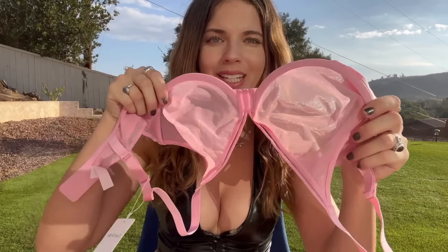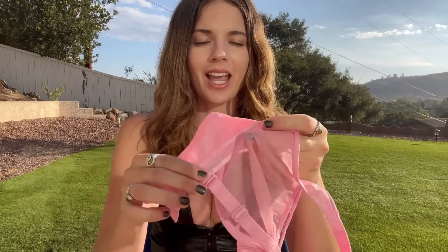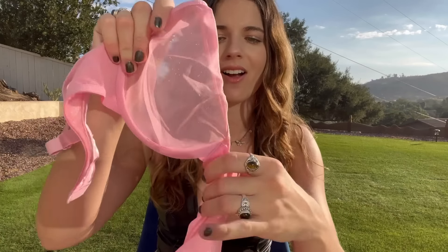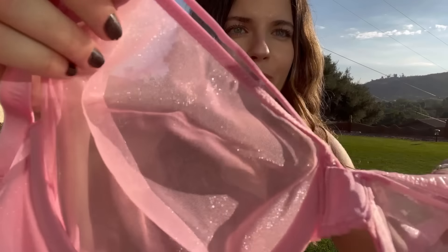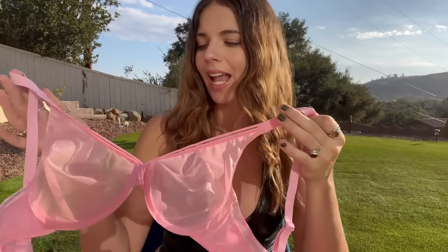We're starting off this haul super hot with this really pretty shimmery pink bra. I absolutely love this color — it's like a bubble gum pink and it's all see-through mesh with a little bit of shine to it. I really love the soft fabric, it's adjustable on the back, and the straps are nice, soft, and stretchy. It also has a nice little elastic in the middle and really pretty detail on the front.